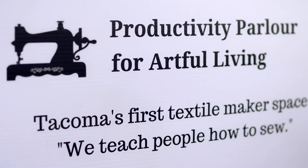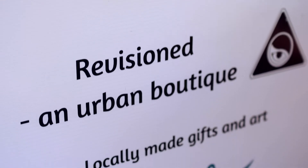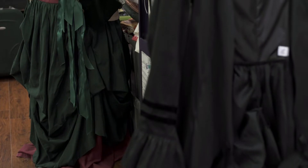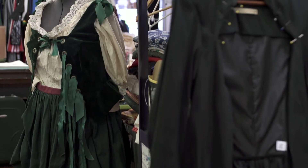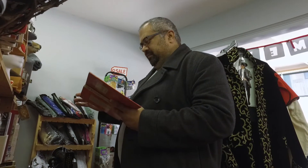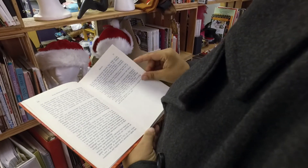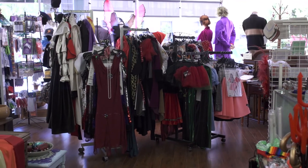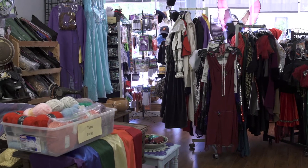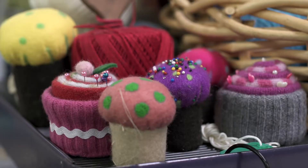The Productivity Parlor for Artful Living is a participant in the SpaceWorks Tacoma Program, an initiative that works to launch creative businesses in the city of Tacoma. This program encompasses so many aspects of creative life in Tacoma — they've been around for quite a while. We were really lucky to connect with them and launch Tacoma's first textile makerspace. As the city's first space of this kind, it is easy to see the mix of passion and purpose that drives this creative business.